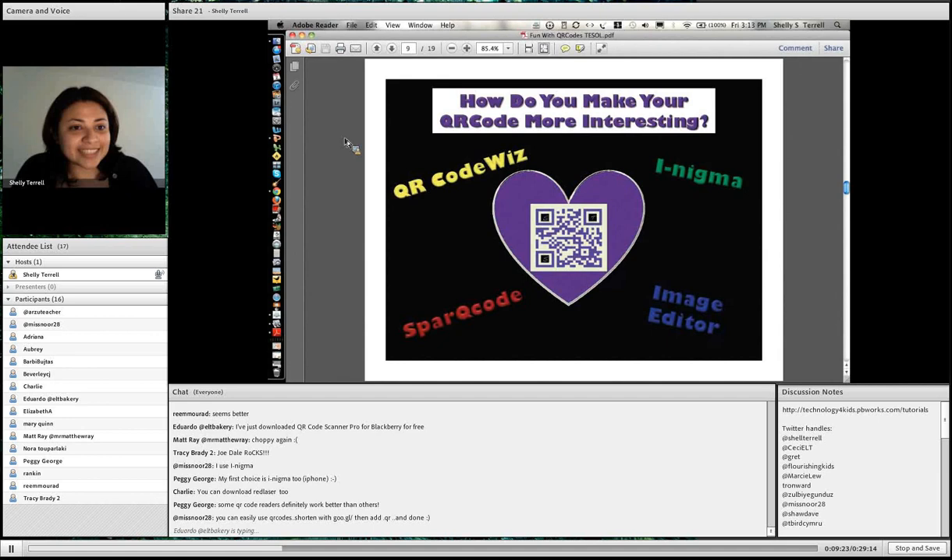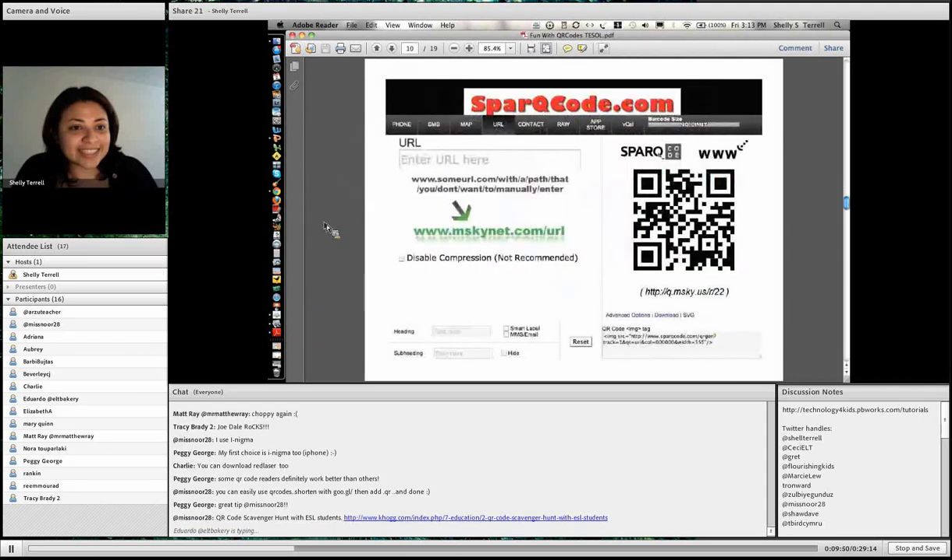I actually made mine with the PowerPoint tool — I found it really easy. I just changed the accents on the picture, added a little text with my initials SST, and put a little heart. You can also do it with Photoshop. As long as you don't tweak the code too much, you'll still be able to get what it is.